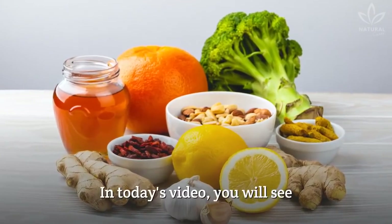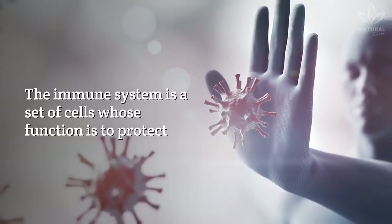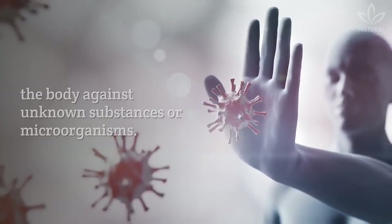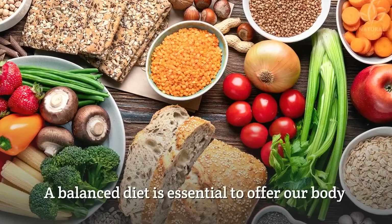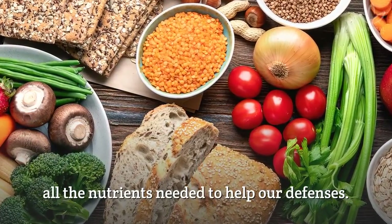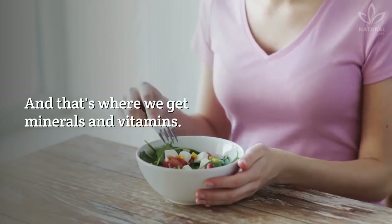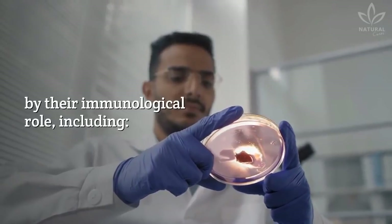In today's video, you will see the best vitamins to boost immunity. The immune system is a set of cells whose function is to protect the body against unknown substances or microorganisms. A balanced diet is essential to offer our body all the nutrients needed to help our defenses, and that's where we get minerals and vitamins.